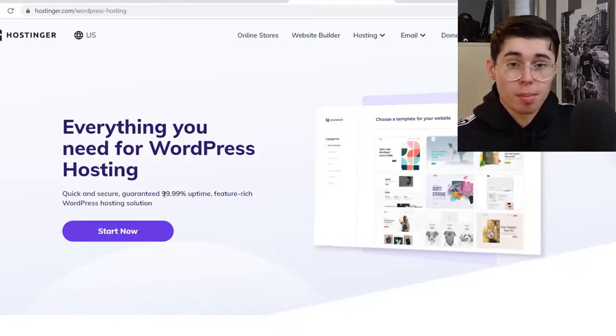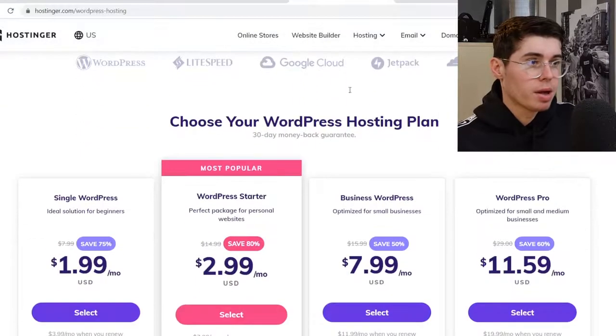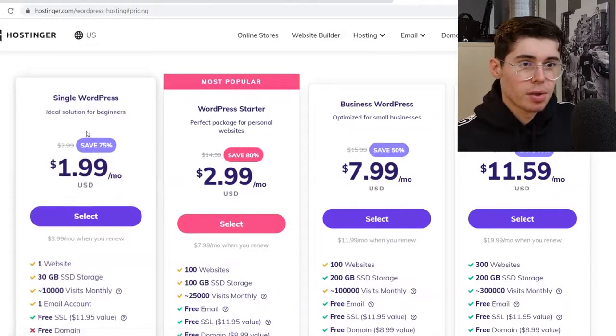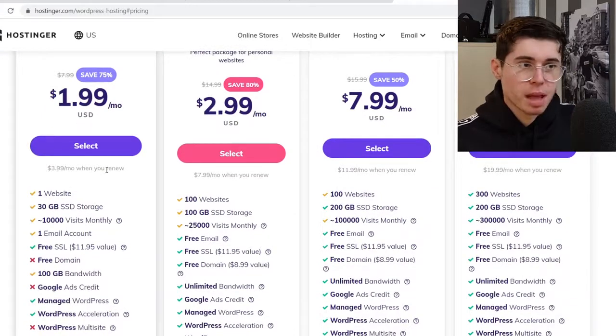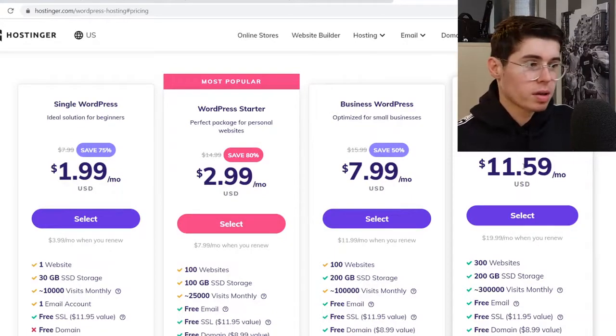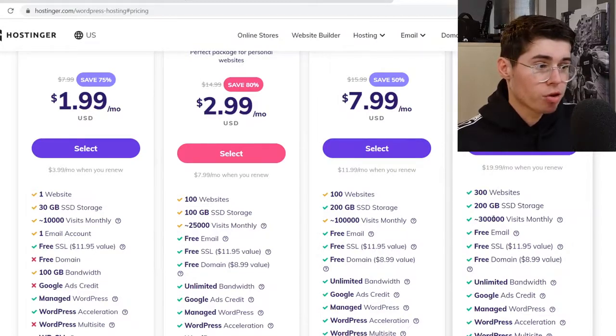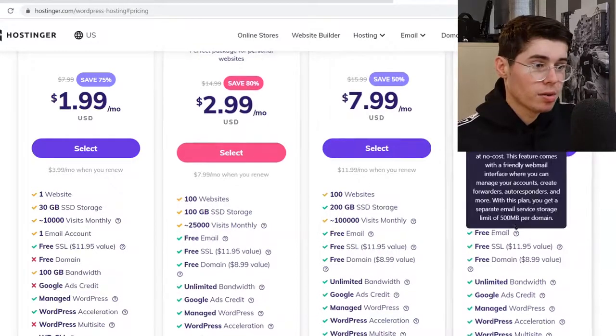You can see they offer 99.99% uptime. If I click on 'Start Now' and open that in a new tab, you can see this is really cheap — even cheaper than Bluehost. Now for the entry plan you'll get one website, so it's not the best plan available. The best plan is about $12 per month, which is still pretty decent. With that you'll get 300 websites, 200 GB SSD storage, and 300,000 visits monthly — which is a lot.